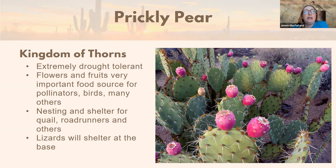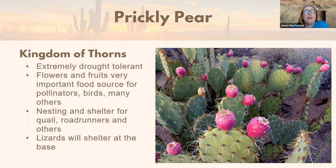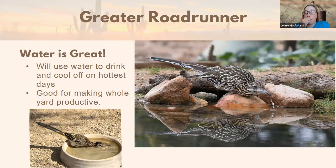Lizards need warmth and heat but can get overheated easily, so they need access to different types of shade to stay at the right temperature. Roadrunners also like water — they're not super tied to it but they need it when it's really hot. They will use water to drink and cool off on the hottest days, and it helps make your whole yard really productive, which is what's going to make it good for roadrunners.